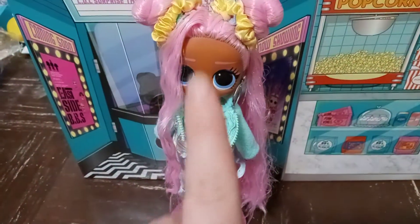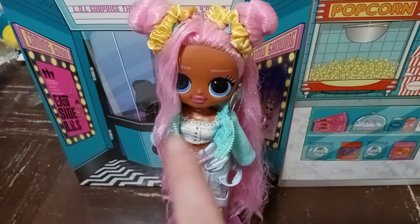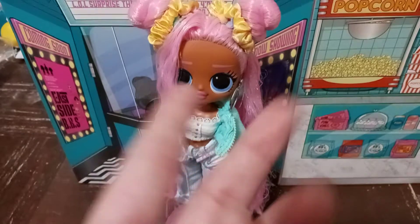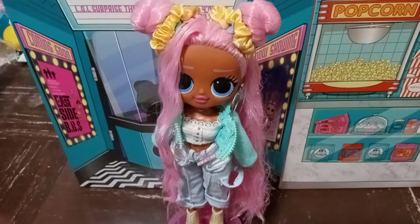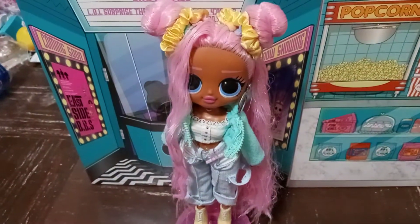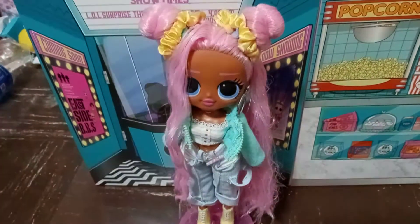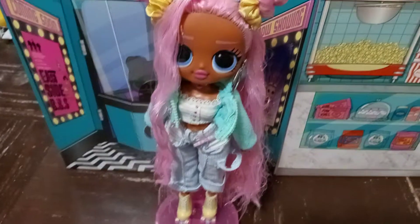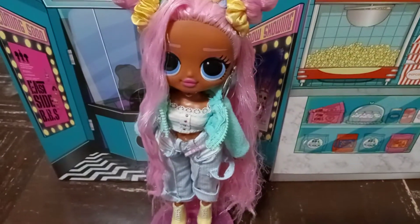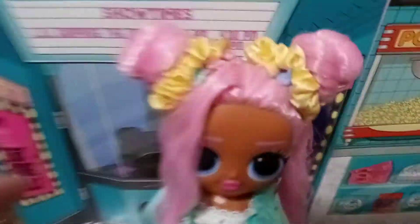I literally just hit 1.5k viewers some point today. When I checked it this morning I was still at 1.4k, and then I checked it a little after I'd gotten home from work and I was like, oh shoot! So I appreciate that. Thank you guys. And with that, let's get into Sunshine Girl.